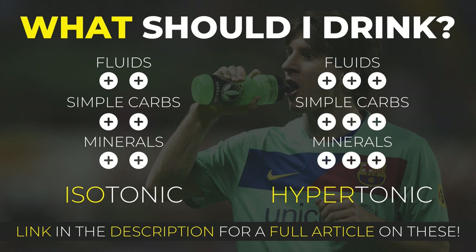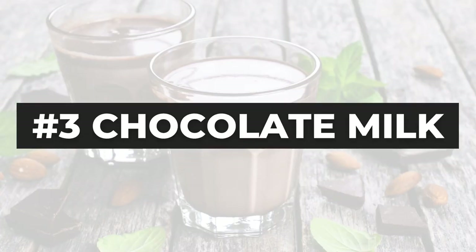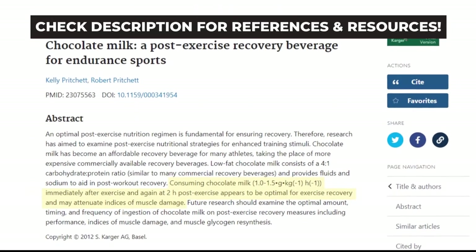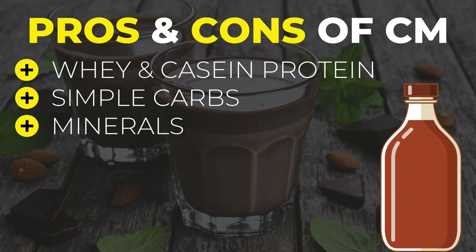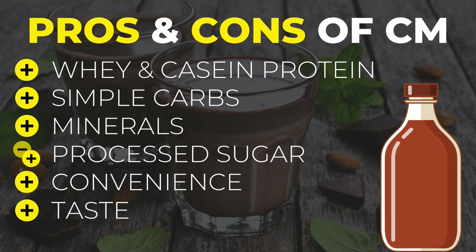Now the next drink will probably blow your mind away. It's now time to talk about chocolate milk. In fact, chocolate milk has been proven to be a great recovery drink for athletes, and a tasty one for sure. Its great content in whey and casein protein and simple carbohydrates makes it a great recovery drink that ticks off the basic boxes of recovery. But the benefits don't stop there — the minerals it contains make it an even better option amongst other recovery drinks available in the market. It might not be the ideal one because of its sugar content, but it definitely is a great, convenient and tasty option many of you are going to love after a hard training session or game.